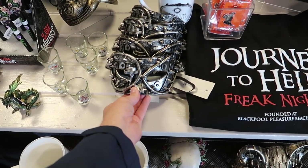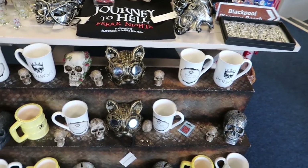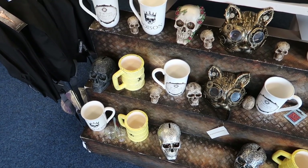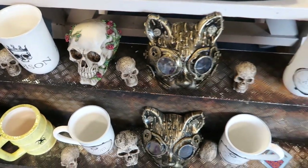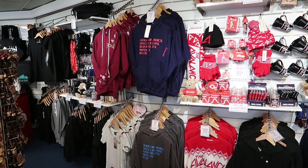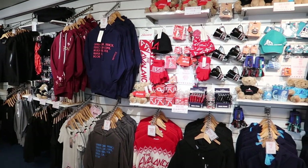I do like these masks. They had some of the actors wearing these on the press night for Journey to Hell the other day. Lots of different mugs and things as well, some skulls. The skulls are all pretty nicely decorated — this one's got roses all around it. Really interesting merchandise. More ride merchandise over here, nice Icon hoodie there with the flower pattern on it.